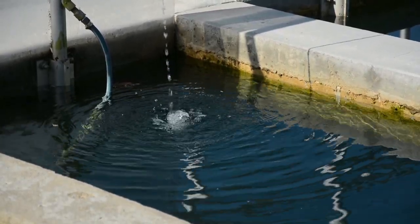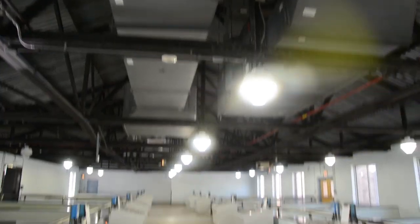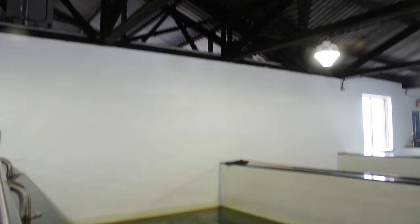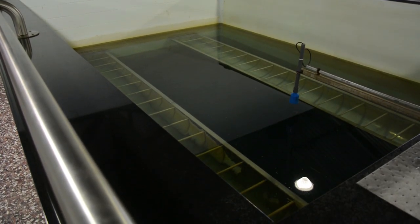We are in the filter gallery — this is our last stage in the treatment process. Water from the settling basins comes in through here. We have 14 of these water filters. Basically the water comes in, goes over a trough, and slowly trickles through.